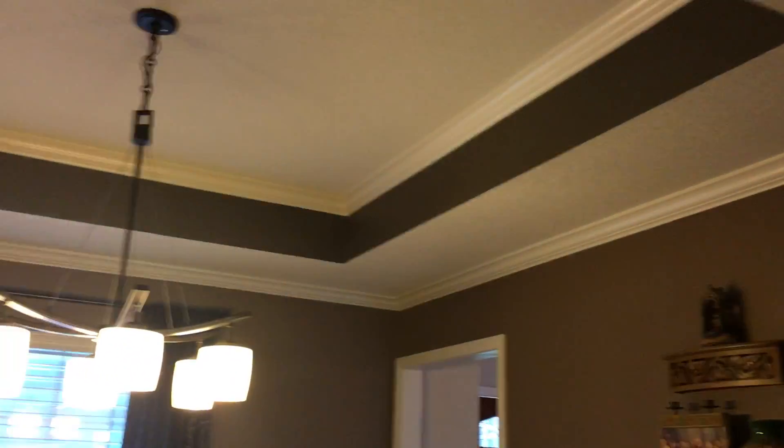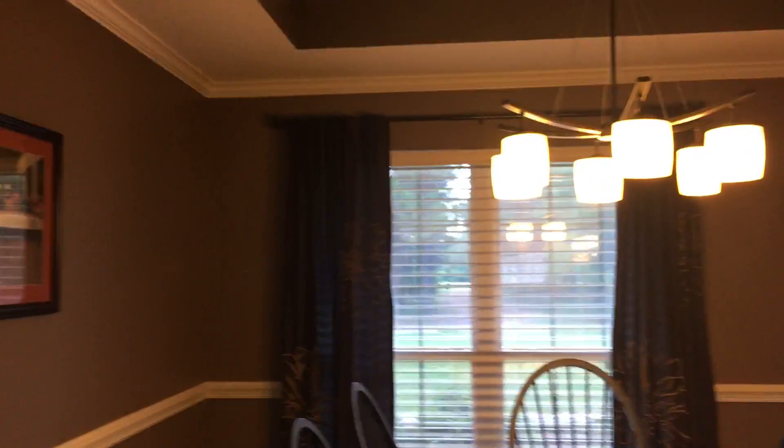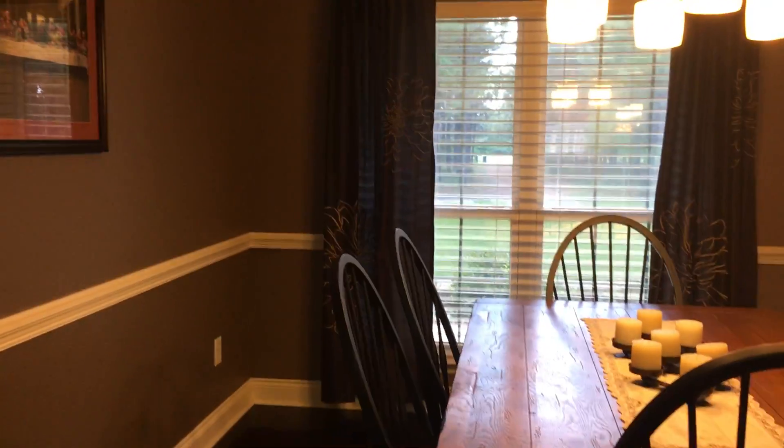This is the formal dining room — right where you come in the front door. We have a really nice tray ceiling, real nice custom lighting, chair rail, crown molding, and nice six-inch baseboards.